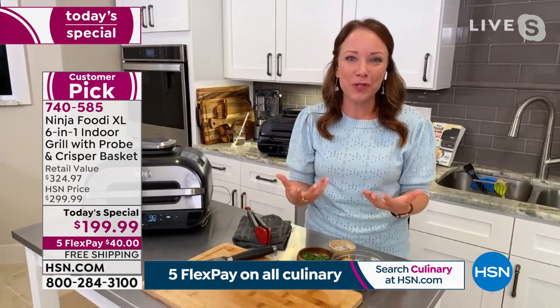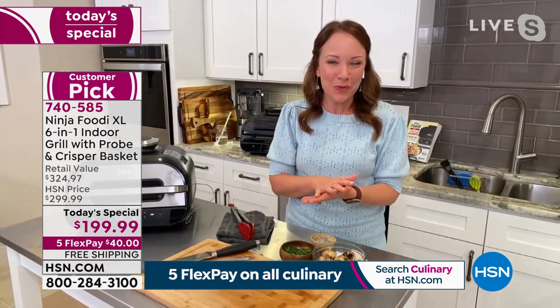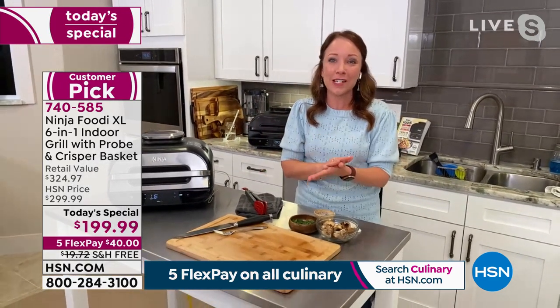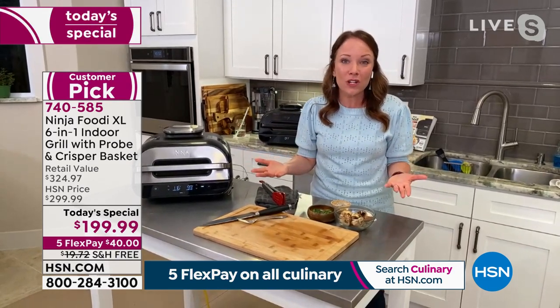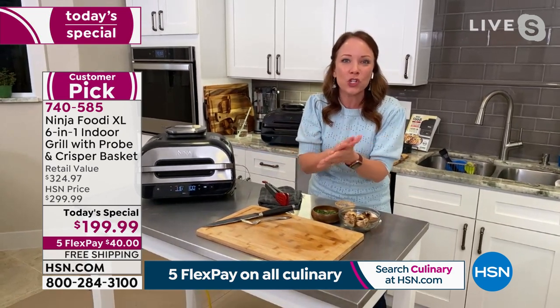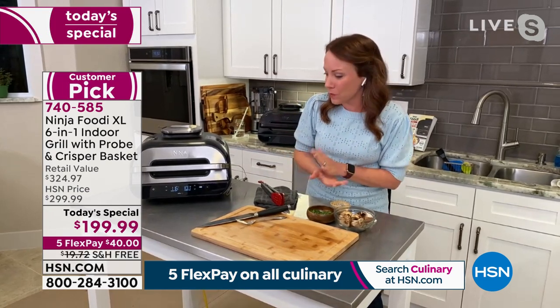Shannon earlier had some frozen burgers done in 15 minutes and frozen chicken she was cooking for fajitas. You can take things straight from frozen and have dinner done in less than 30 minutes. You can grill on weekends with family and friends, do an open-faced cheese melt sandwich for lunch with the broil function. There's so much you can do — it's a true six-in-one.